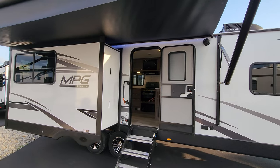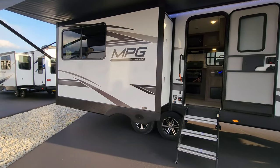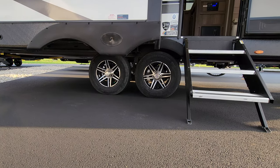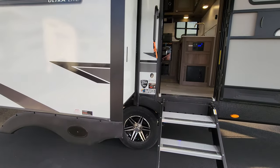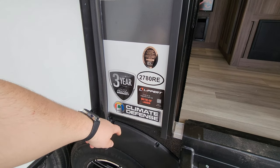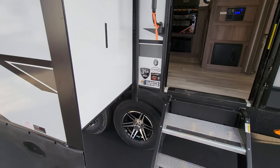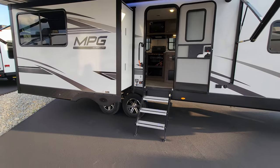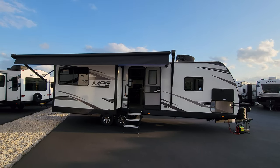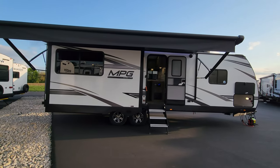There are two outdoor speakers — one by that awning arm and one on the other side. Down below you can see aluminum wheels, easy-lube hubs, and 12-volt drum brakes. Right here they talk about the enclosed underbelly climate defense setup. There is a three-year limited structural warranty, and it's also prepped for the Lippert Stow-and-Go ladder. That three-year limited structural warranty is worth highlighting — not all brands have that; some are only one year, and having three years is actually significant in the RV industry.